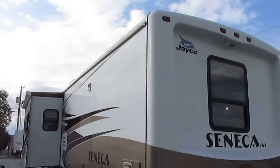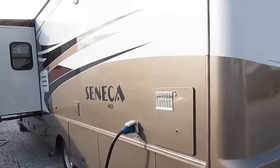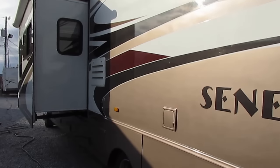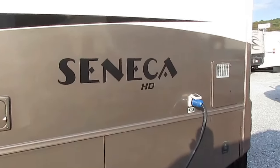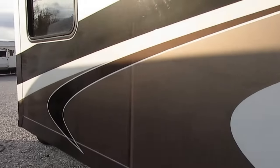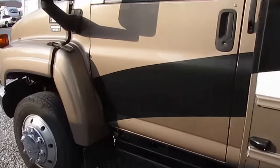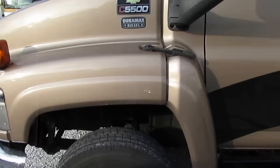Jayco, when they built this motorhome, was the largest independently owned RV manufacturer in the business. 80% of their employees were either Amish or Mennonite, so you can imagine the quality that goes into each and every Jayco product. This Kodiak 5500 chassis is built by Chevrolet — almost a two-ton chassis, a lot heavier duty than what you see on dually pickup trucks hauling 45-foot fifth wheels.